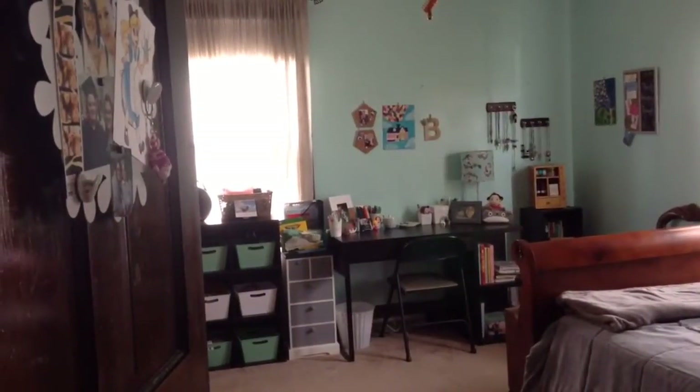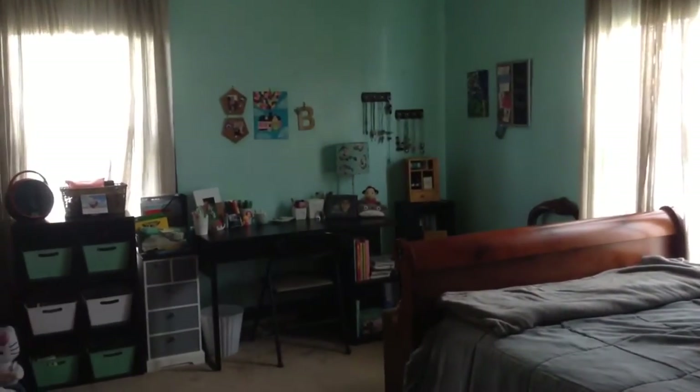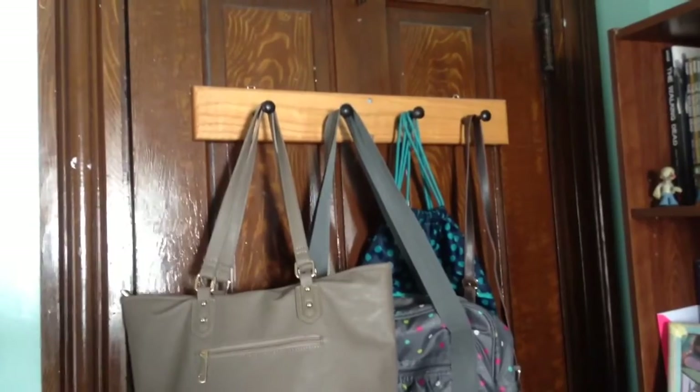So this is the view of my room from the doorway. My bed is over off to the side, back along the wall is all of my art stuff, and then over there is my dresser. On the back of the door I just have a coat hook that I got for a dollar at a yard sale.